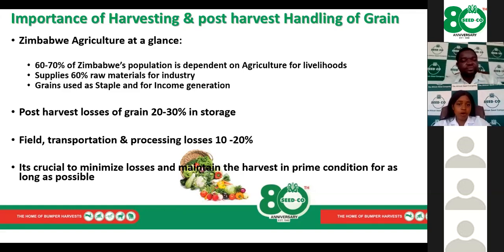Post-harvest losses can range between 20 to 30 percent in storage, with an additional 10 to 20 percent incurred during field transportation and processing. This is too much of a loss to incur at the last minute after successfully establishing your crop and looking forward to a bumper harvest. It is crucial to minimize losses as much as possible to remain viable in our farming enterprises.